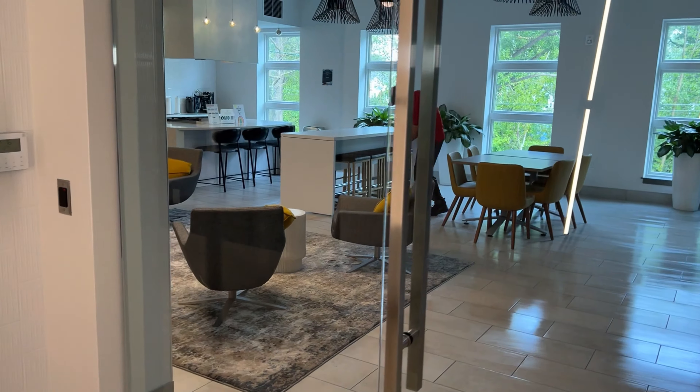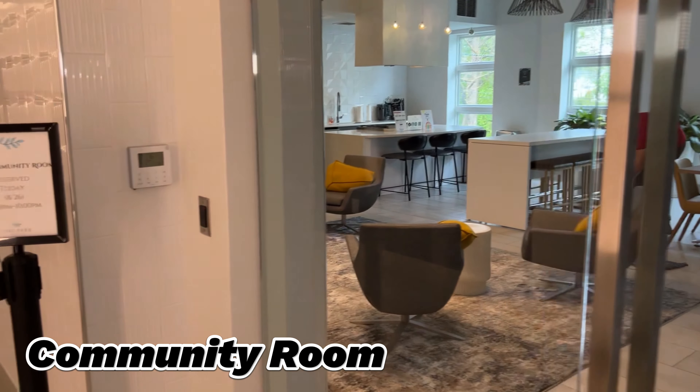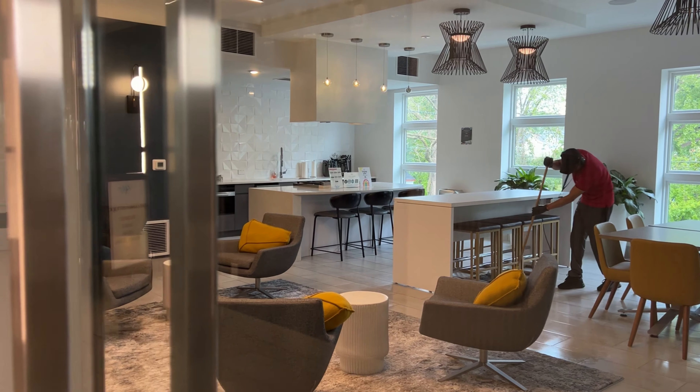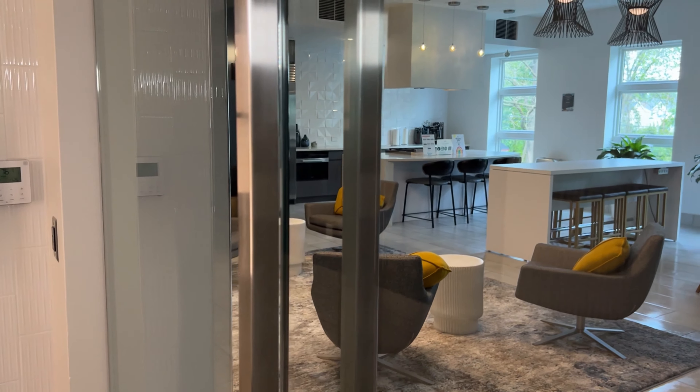Then we have a community room where it has a kitchen. I can't go in right now because he's mopping and I feel like that's so rude. But you guys can see the kitchen in the back. Seems like someone reserved it today, so I'm not even going to go in there.